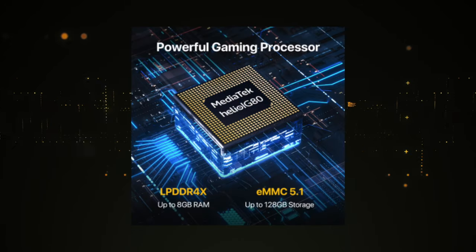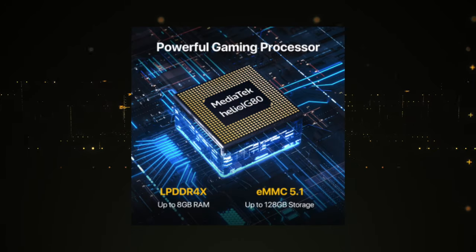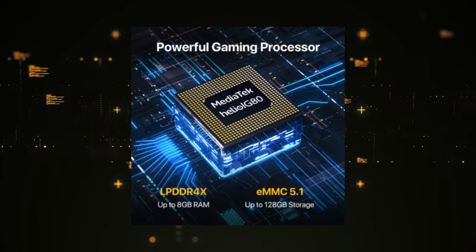It has a powerful gaming processor too, with huge RAM storage and data storage, so the device runs smoothly even when multitasking.